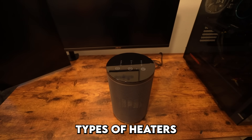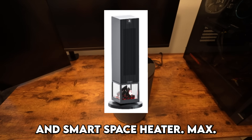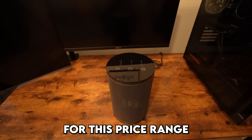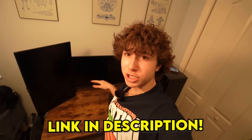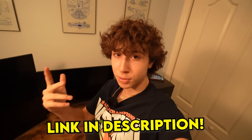They also have different types of heaters, like the Smart Space Heater Pro and Smart Space Heater Max. This Smart Space Heater Lite is one of the best heaters you can get for its price range with all the smart features it has. Make sure to check out Govee with the first link in the description, and thank you so much to them for making this video possible.